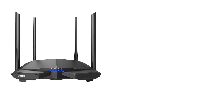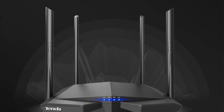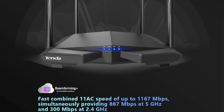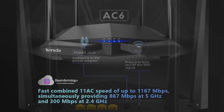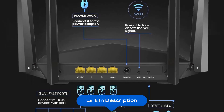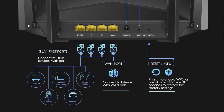At number three, we have the Tenda AC1200 Smart WiFi Router, ideal for gaming, 4K streaming, downloading, and more. WiFi speeds reach up to 1.2 Gbps — 867 Mbps on the 5 GHz band and 300 Mbps on the 2.4 GHz band. Equipped with four powerful 6 dBi antennas and beamforming technology, the AC6 delivers high-speed internet throughout your home.